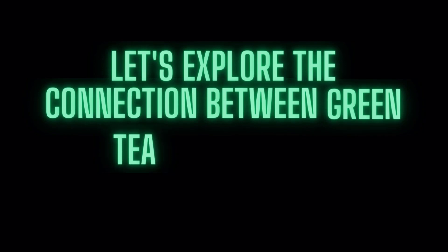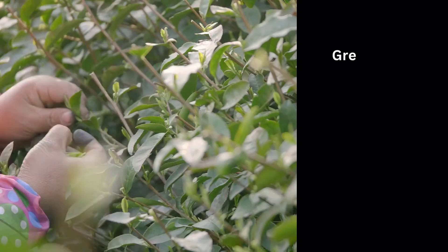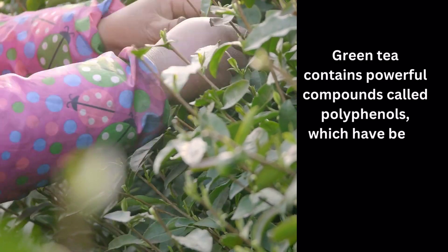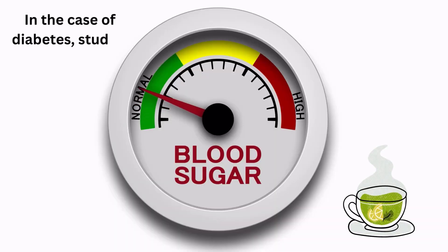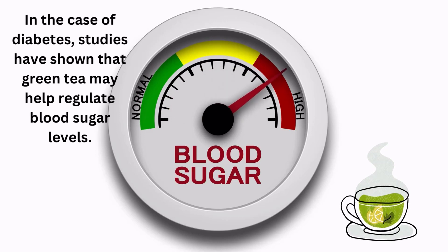Let's explore the connection between green tea and diabetes. Green tea contains powerful compounds called polyphenols, which have been linked to numerous health benefits. In the case of diabetes, studies have shown that green tea may help regulate blood sugar levels.